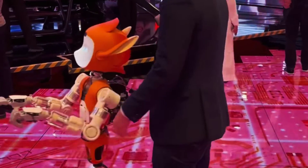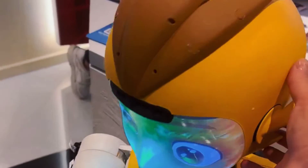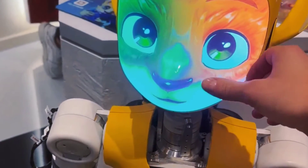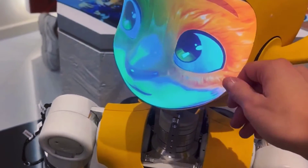Enchanted Tools is a company that believes that robots can be more than just machines. They can be characters with personality, emotion, and style. They can be enchanting, captivating, and inspiring. They can be friends, companions, and helpers.